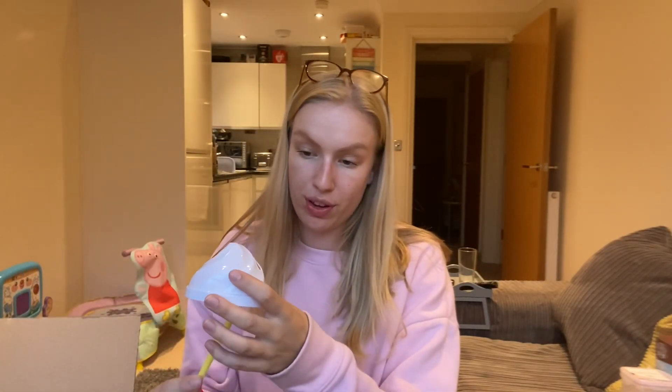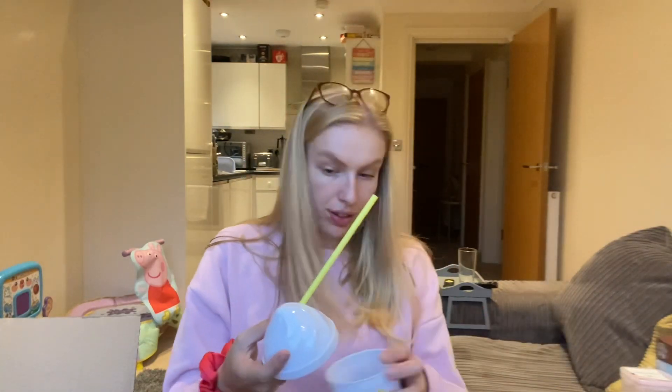Oh, so the cup actually comes with a lid! I don't think I noticed that — it must have moved around in the delivery and ended up at the bottom of the bag. I hadn't got my glasses on so I probably should have spotted it, but — oh, even cuter! Perfect.